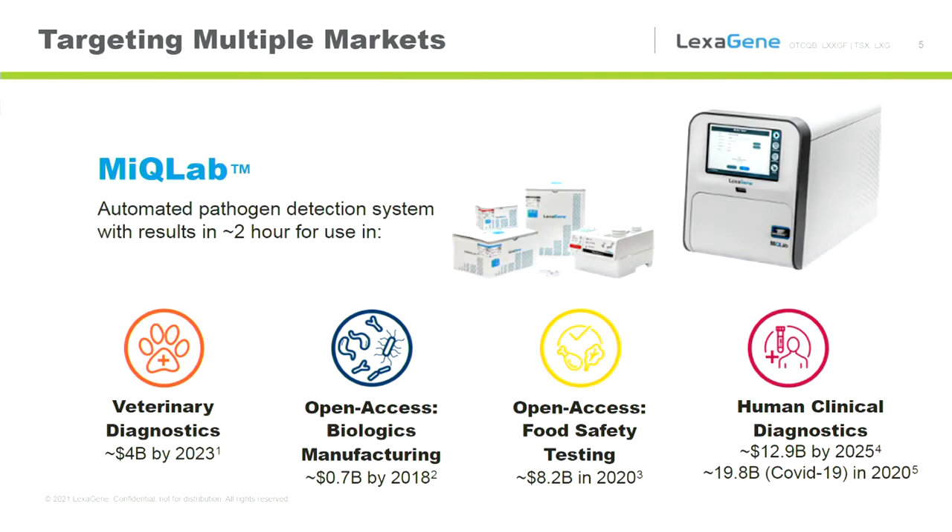Human clinical diagnostics is sort of the golden ring that many diagnostic companies strive for, and we are striving for that golden ring. We were founded in 2016 and have just launched our first product. As we launch this product, we're also trying to meet the requirements of the FDA.